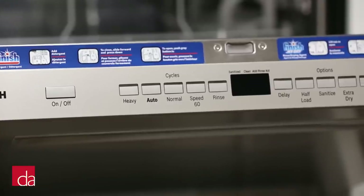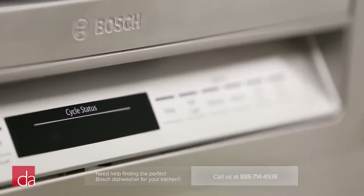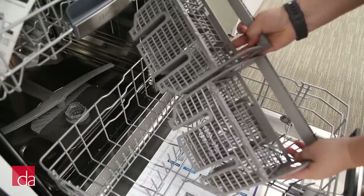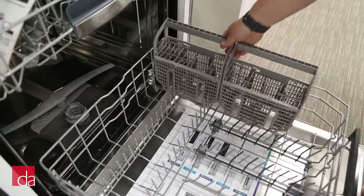At Designer Appliances, we offer an exclusive DLX line that you can't get at big box stores like Home Depot or Best Buy. These DLX versions are the same price but give you an extra scrub option for cleaning heavily soiled dishes, as well as a flexible silverware basket that can be split into two parts.